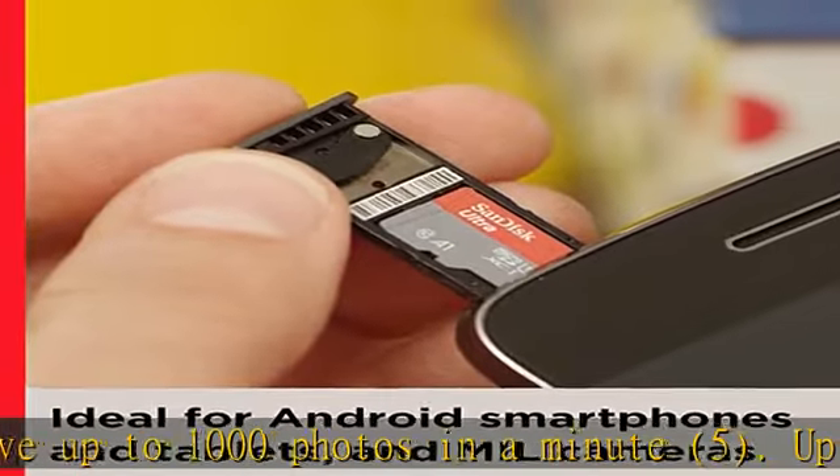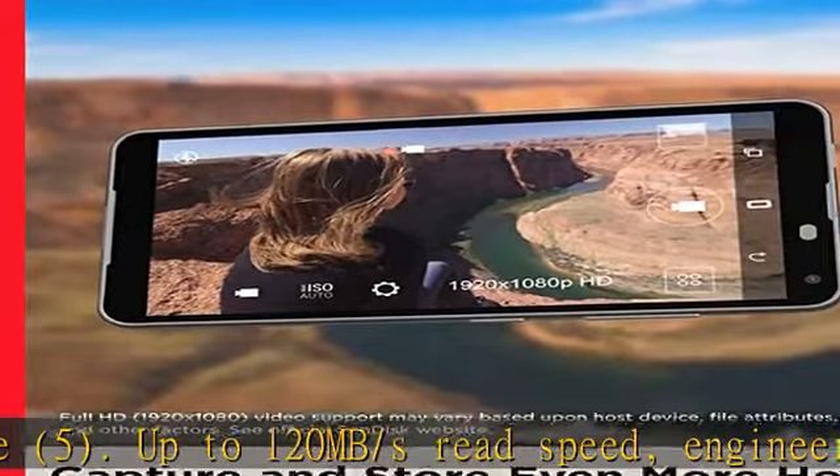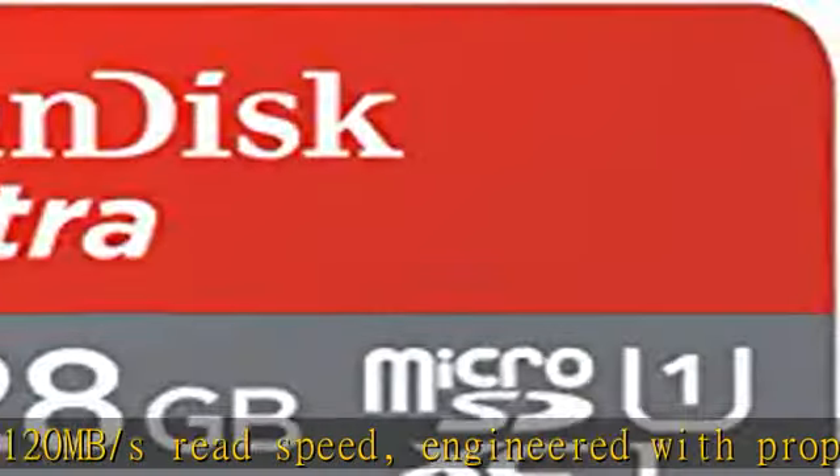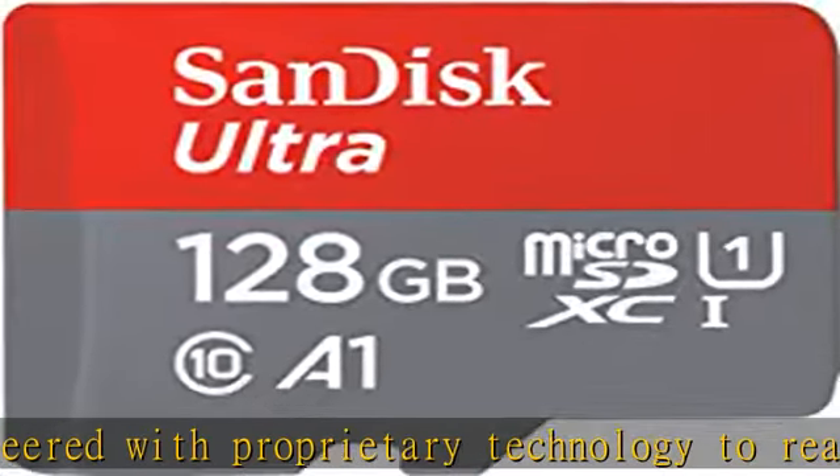Based on internal testing; performance may be lower depending on host device, interface, usage conditions, and other factors. 1 MB equals 1,000,000 bytes.